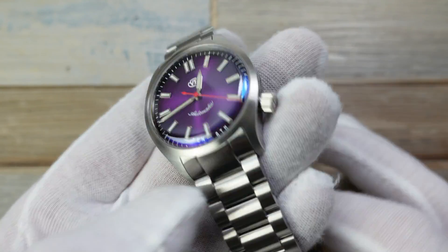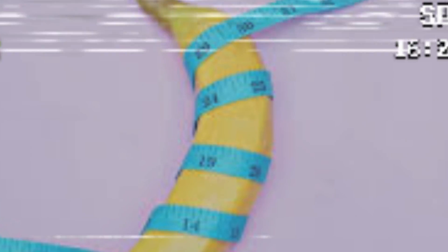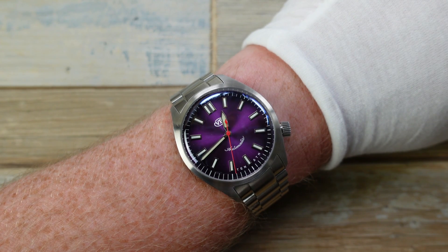I like the size — 38mm, but it doesn't wear like a 38. By that I mean it doesn't look too small. It's on my 7¼-inch wrist and it wears very nicely. It's not too big, not too small. For me, I think it's a new trend of sweet spot.